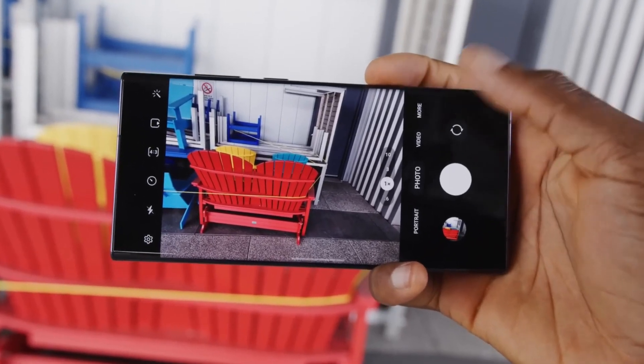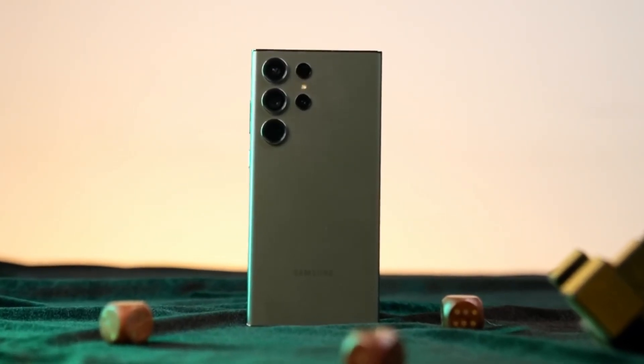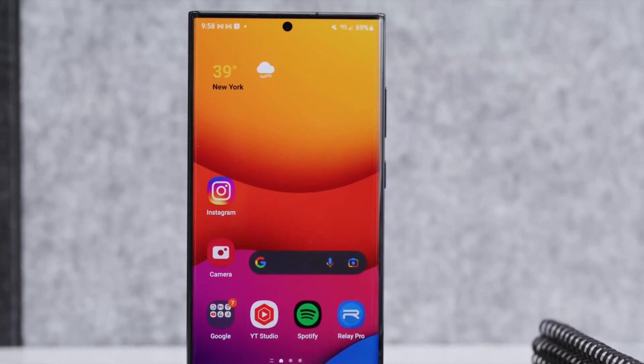Samsung seems determined to make the most of the 200-megapixel sensor on the S24 Ultra, along with the latest image ISP upgrades that come with the next generation of chips.